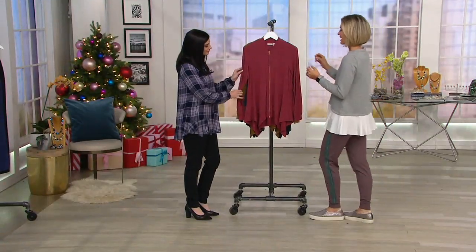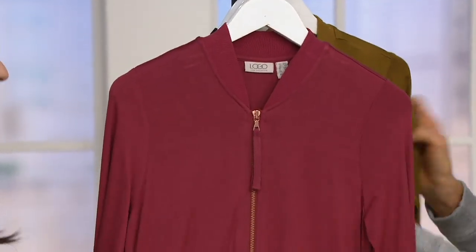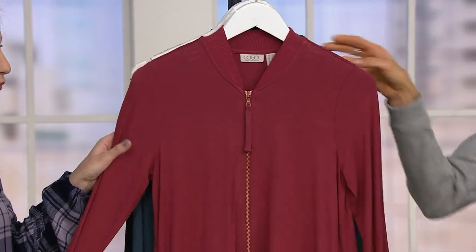Won't get any more and I want to make sure you get your chance to get it. It is a bomber cardigan with the rib detail. This is darling. $25 off. This color right here is called Red Rock.